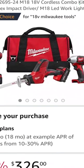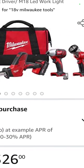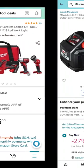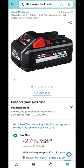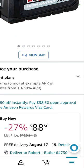The Milwaukee Fuel M18 brushed drill driver, one-hand reciprocating saw, impact driver, and flashlight with two batteries, charger, and a bag — $326. You save 35%. The M18 6 amp hour high output battery: $88.50. That is a savings of 27%.